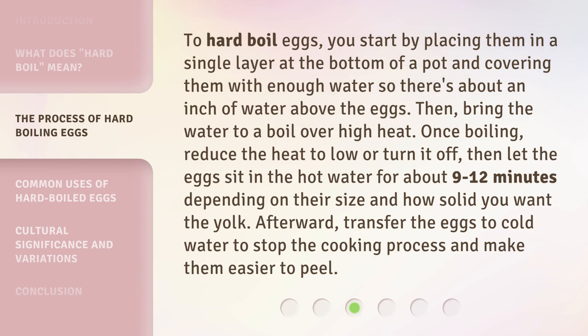To hard boil eggs, you start by placing them in a single layer at the bottom of a pot and covering them with enough water so there's about an inch of water above the eggs. Then, bring the water to a boil over high heat. Once boiling, reduce the heat to low or turn it off, then let the eggs sit in the hot water for about 9 to 12 minutes depending on their size and how solid you want the yolk. Afterward, transfer the eggs to cold water to stop the cooking process and make them easier to peel.